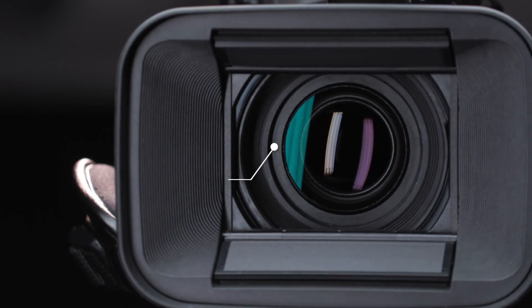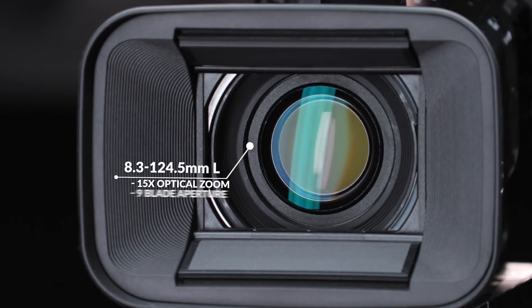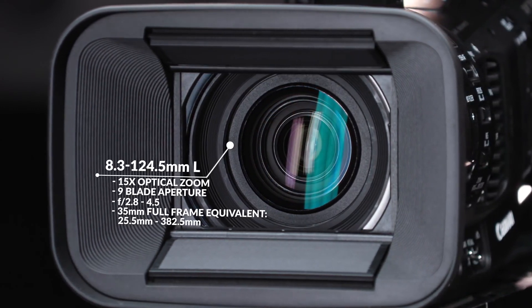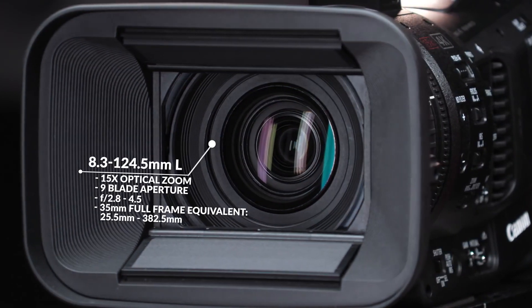Let's start with some physical overview of the camera. Canon XF705 is built with an 8.3 mm to 124.5 mm L series lens with 15x optical zoom and has a variable aperture from f2.8 to f4.5.